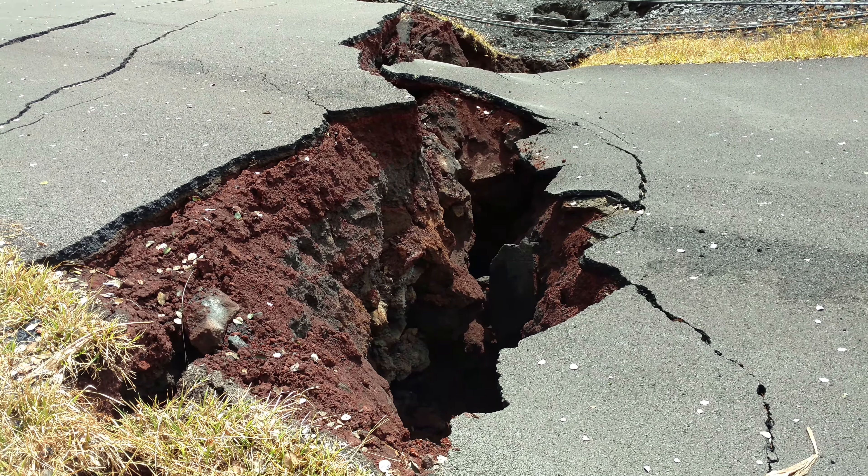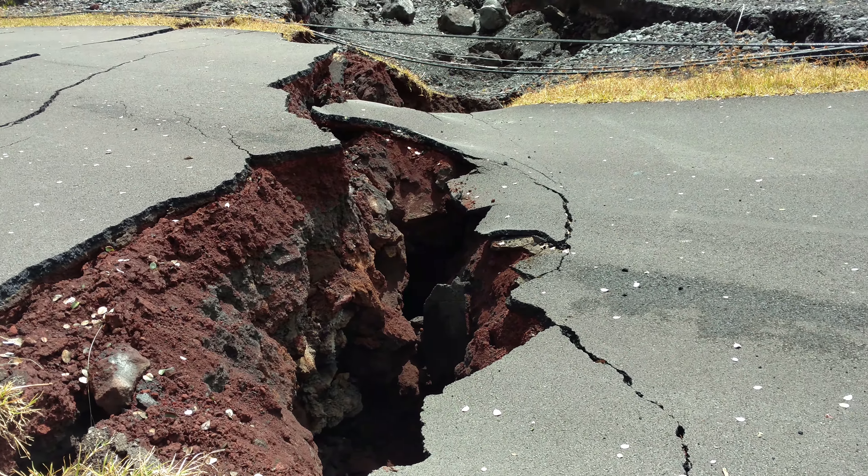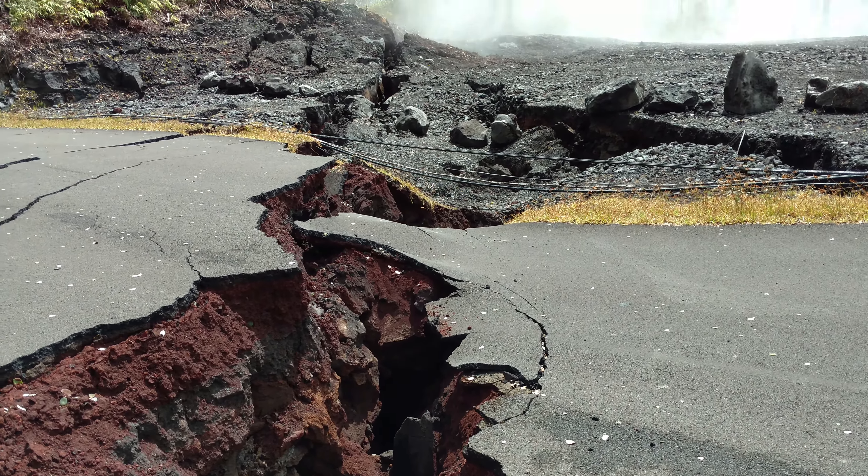We're out on Kapono, checking it out. We were out here the other day. It doesn't look like a lot has changed, but there's been some activity.